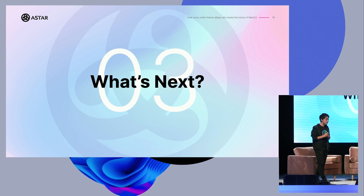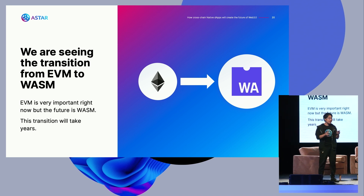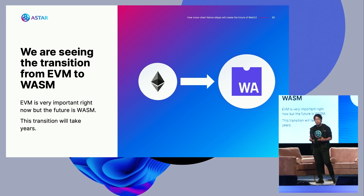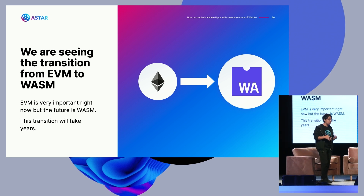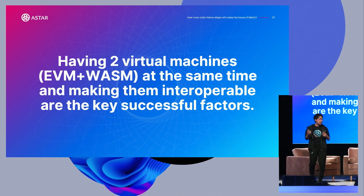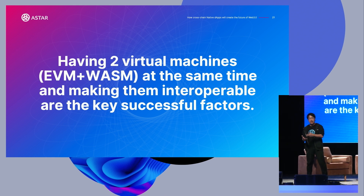So what's next? As I said, there is a huge transition from EVM to WebAssembly, but this transition will take years — maybe more than two years. It is extremely important for the Polkadot ecosystem to support both the Ethereum Virtual Machine and WebAssembly at the same time on a single chain, and to make them interactive. Having two virtual machines simultaneously and making them interoperable is the key success factor. If you deploy something on our EVM, you can interact with applications on our WebAssembly, and vice versa.